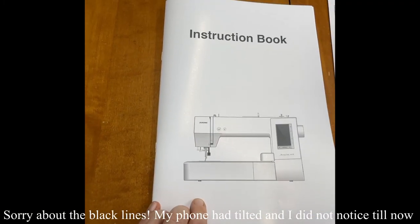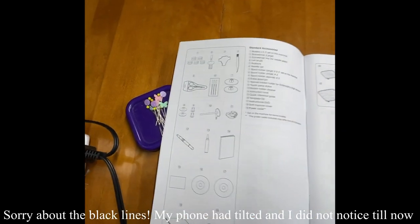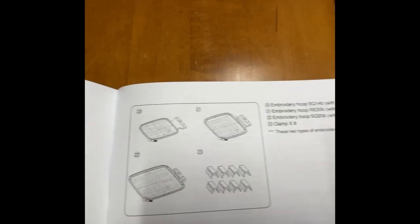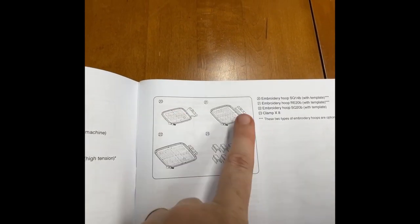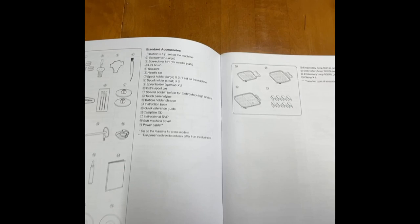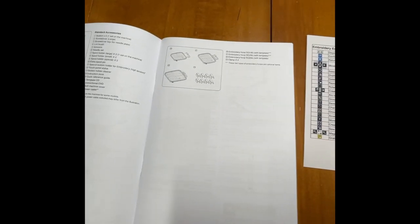So this is the Janome 400E. It came with this instructional booklet and all this stuff, except for the hoops, which I'm kind of disappointed about. It only came with this big hoop and these two are optional — I thought it actually came with all three of them. So that is a little disappointment.